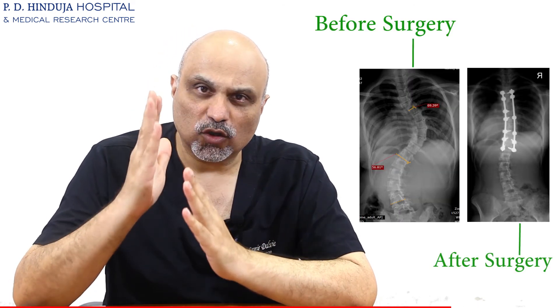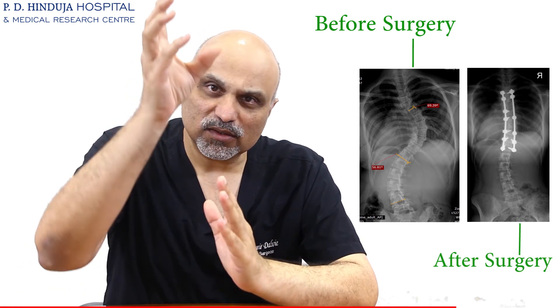Surgery is done to prevent the spinal curvature from increasing and causing a problem to the child, especially in the long run and in adult age. With modern technology and modern surgical techniques, we are able to correct these curves so as to balance the spine and give it a very good shape. With the surgery we put in corrective rods and devices which attach to the spine and fuse the spine together in the corrective position.